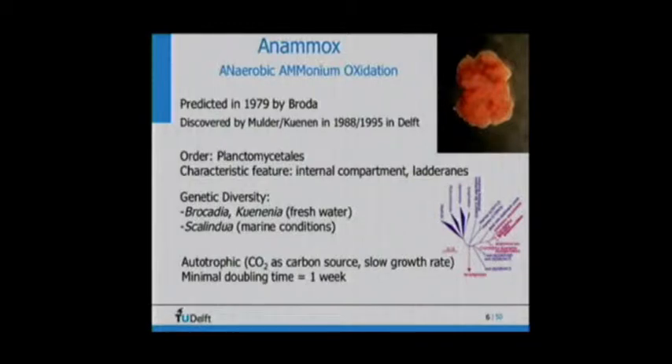Genomic technology was available at the time but very cumbersome compared to nowadays. It turned out that a special organism in the order of the Planctomycetales — an order hardly studied until then — was performing this reaction. It was a peculiar organism: it has internal compartments like a yeast, generates energy on the internal membrane rather than the external membrane — a very unique characteristic for prokaryotes — and had very typical membrane lipids called ladderanes, a cyclobutane ring type of lipid that no other organism has.